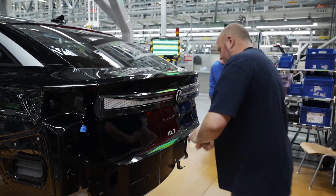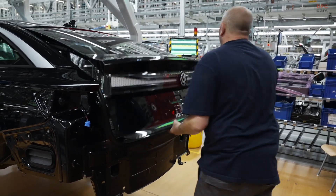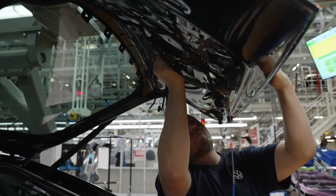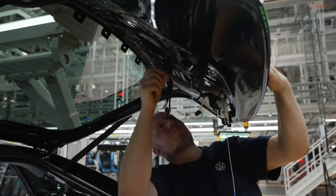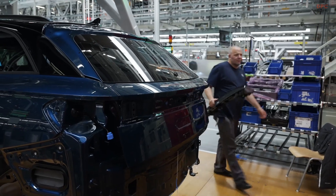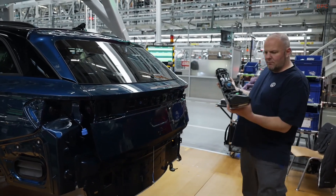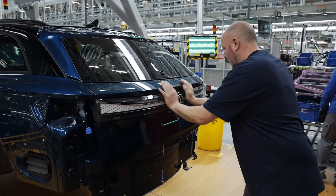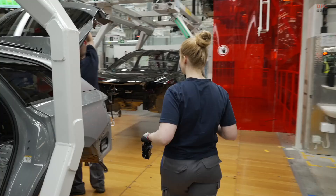Safety is another big selling point. The ID7 earned a 5-star Euro NCAP safety rating in 2023, which means you can drive with confidence. Features like adaptive cruise control, emergency braking, and semi-autonomous travel assist technology round out a very modern safety package.